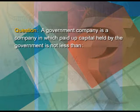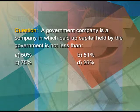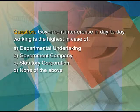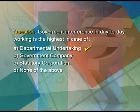Third, a government company is a company in which the paid-up capital held by the government is not less than — A 50 percent, B 51 percent, C 75 percent, or D 26 percent. The answer is B, 51 percent, which means more than half of the capital is with the government. Fourth, government interference in day-to-day working is highest in case of — A departmental undertaking, B government company, C statutory corporation, or D none of the above. It is highest in A, departmental undertaking.